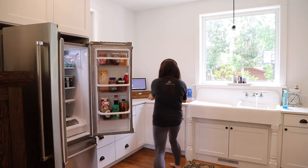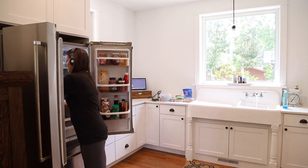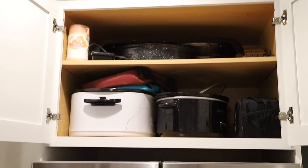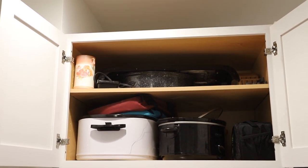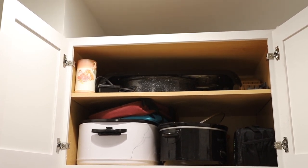Probably the first thing most people notice about the kitchen is that we have no upper cabinets. Technically we do have one above our fridge which I just recently cleaned, so that won't be part of today's video. Here's a glimpse inside that cabinet, which is where we keep the big bulky items such as a roasting pan, electric griddle, and the crock pot.